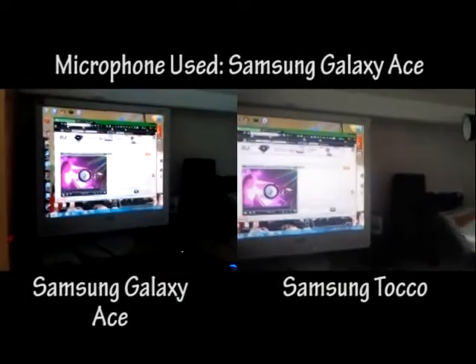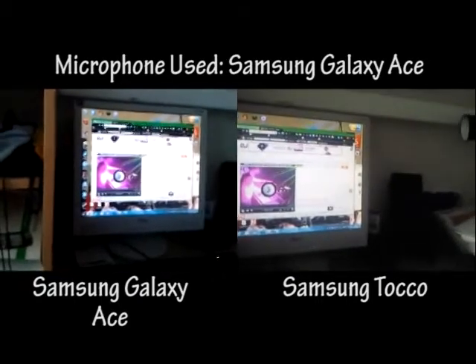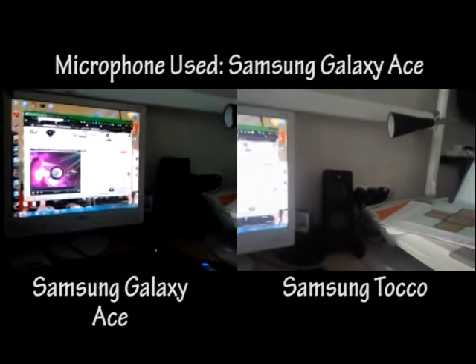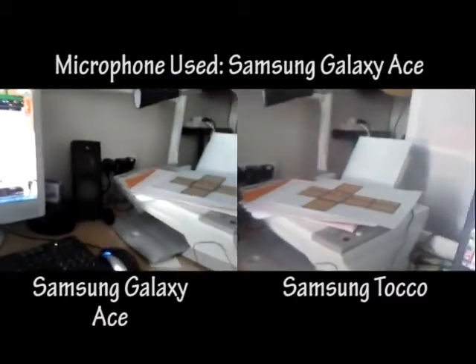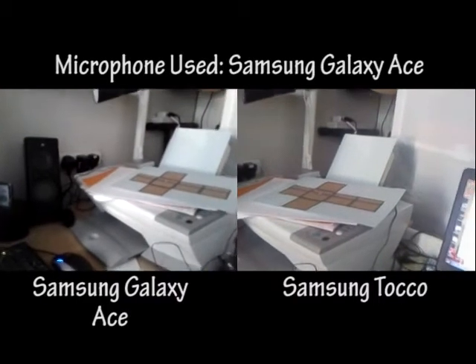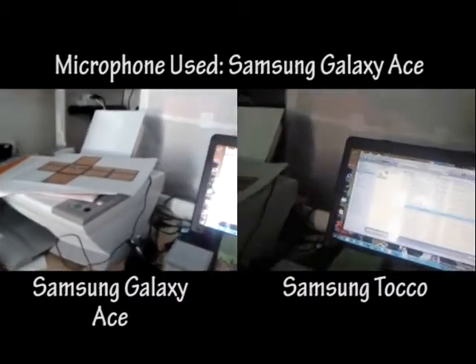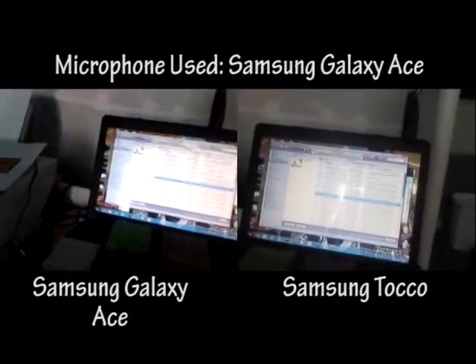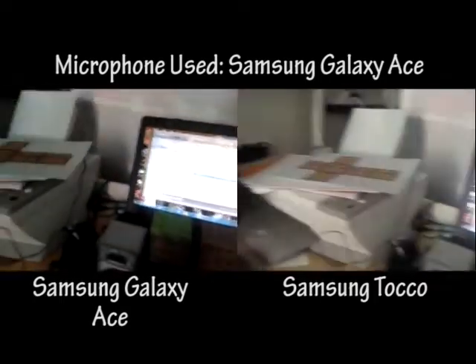This is a comparison video of the Samsung Galaxy Ace camera versus my old phone, the Samsung Toco camera. This is on video mode. They both record at 320x240, but with the Gingerbread update for the Samsung Galaxy Ace you are able to get 640x480, but the update has not been released in the UK as far as I know yet.